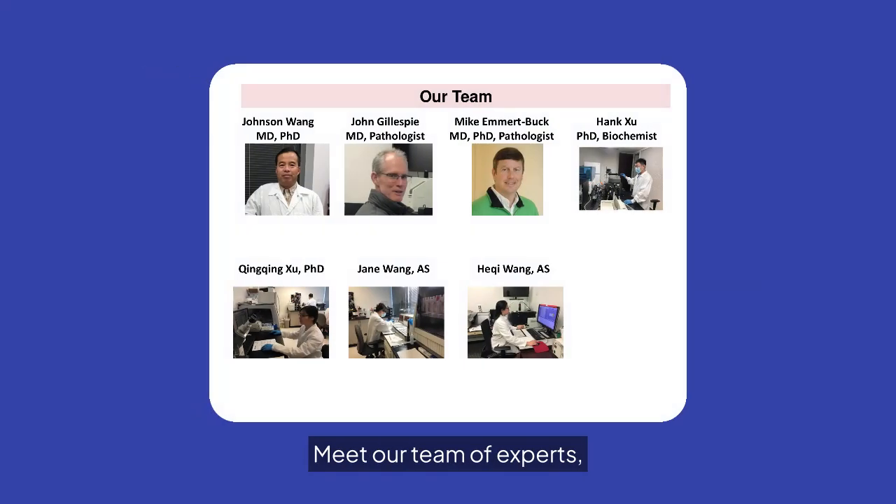Meet our team of experts, including MDs, PhDs, and specialists in pathology and biochemistry.